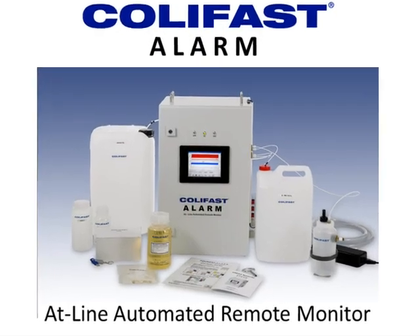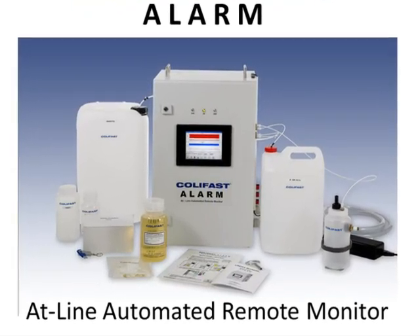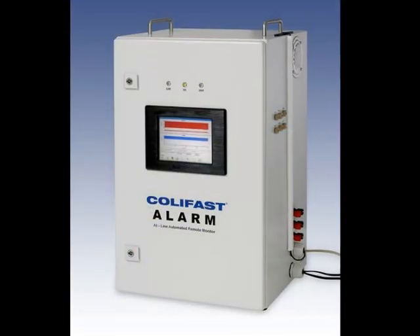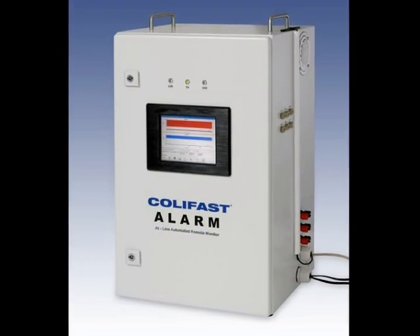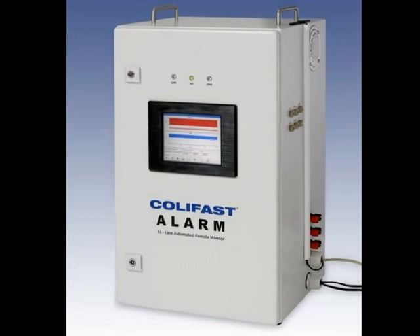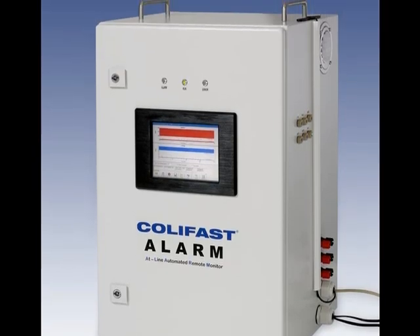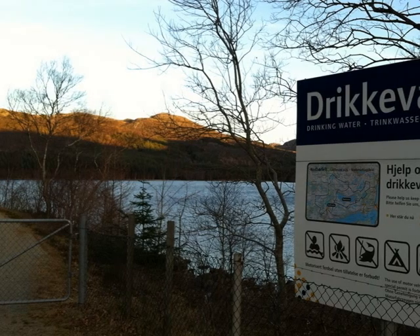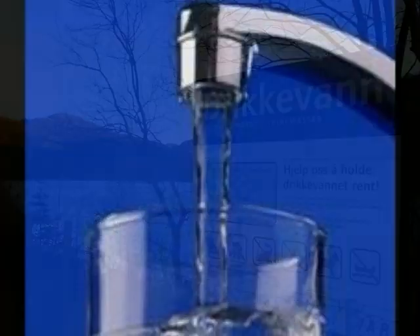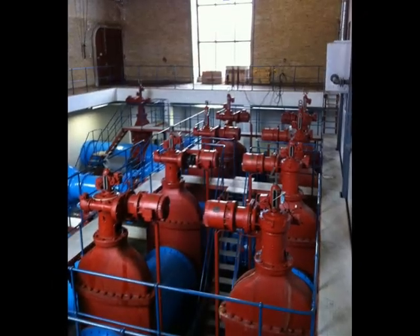The CaLiFast Alarm instrument is a patented ATLINE water monitor for presence-absence detection of coliform bacteria and turbidity level in water. The application areas for the alarm system span from high-quality raw water, drinking water, distribution network, and in-process water.